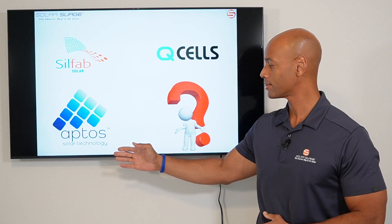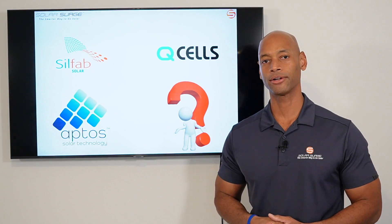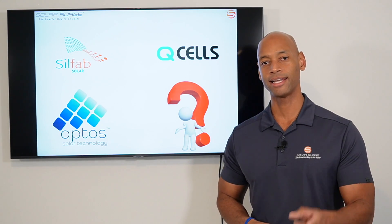Silfab, Qcells, Aptos. What is the best brand of solar panel to install on your home as we're going into 2023? We're going to be answering that question and much more in today's video.